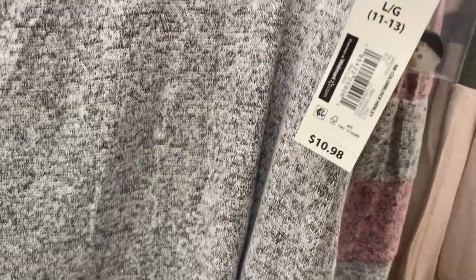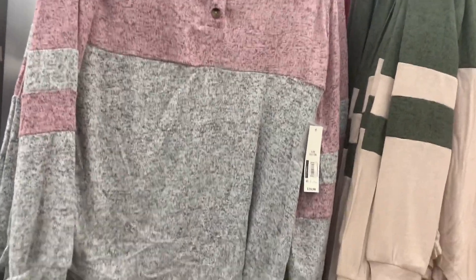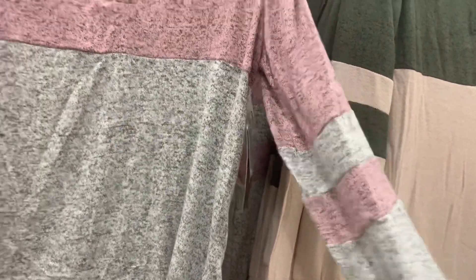These shirts are only $10.98. I really like this — it's definitely something I would wear, especially on a casual day. This pink and green are great together. I just like that shade of pink and it has the stripes on the sleeves. I love it when it has stripes. Let me see if I can show you better. This is so soft — it's like a super soft material.